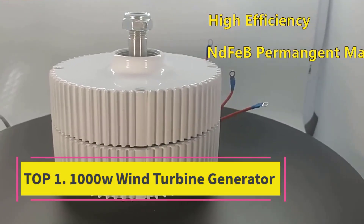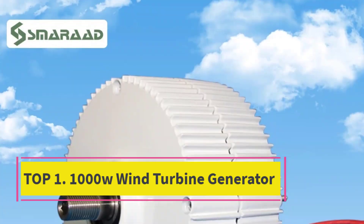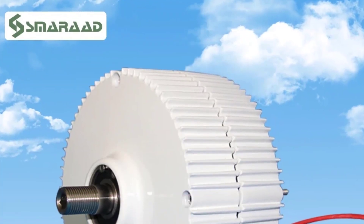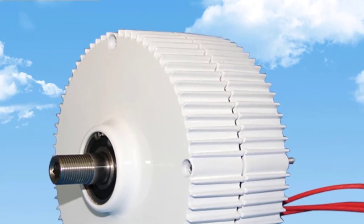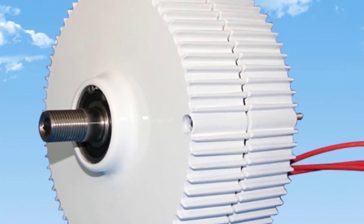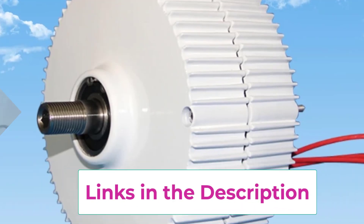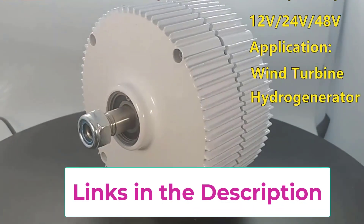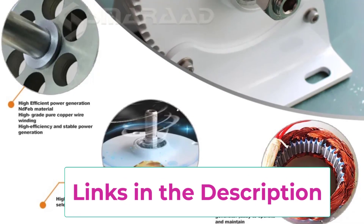Top 1: 1000W Wind Turbine Generator. The 1000W Wind Turbine Generator PMG is a powerful and versatile energy solution designed to harness clean and renewable energy from both wind and water sources. Built with high-efficiency permanent magnet technology, this generator delivers reliable performance at low speeds, starting from just 500 RPM, making it ideal for a wide range of off-grid and backup power applications.